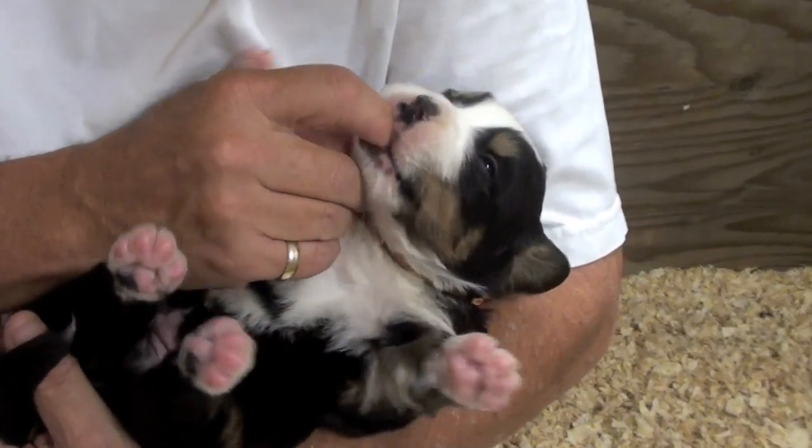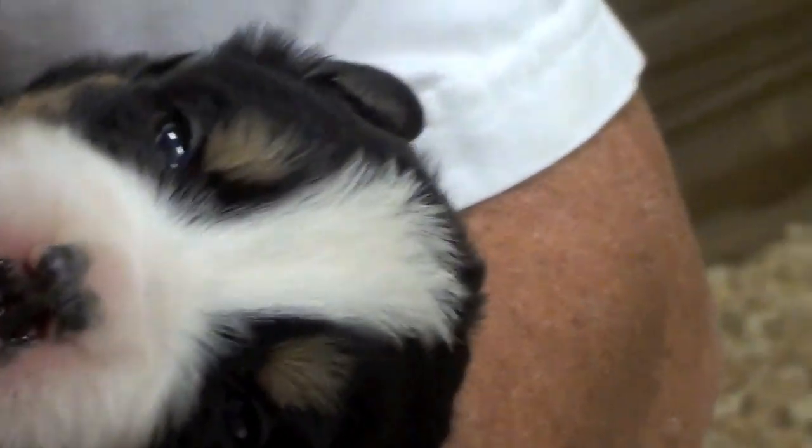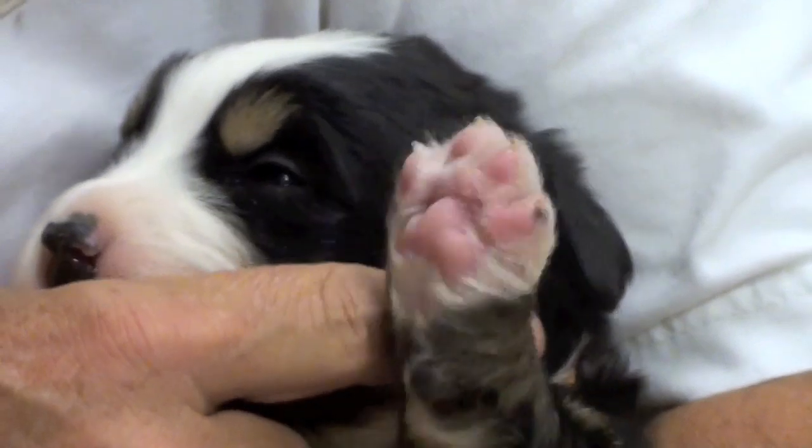Feel good right there on the gums? Oh yeah, feels good. Oh Mickey, how you doing there, buddy? Oh yeah — the tongue comes out even on that one. That right there feels so good that tongue has to come out.